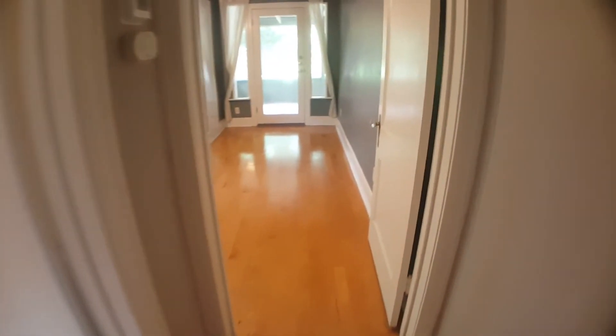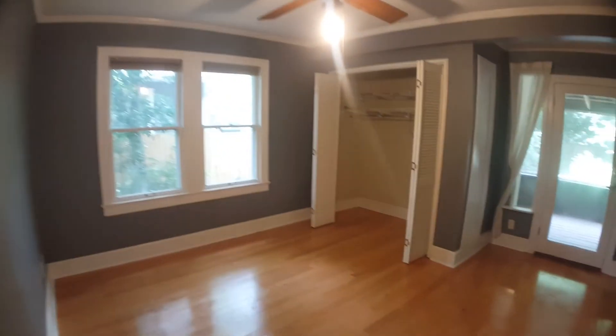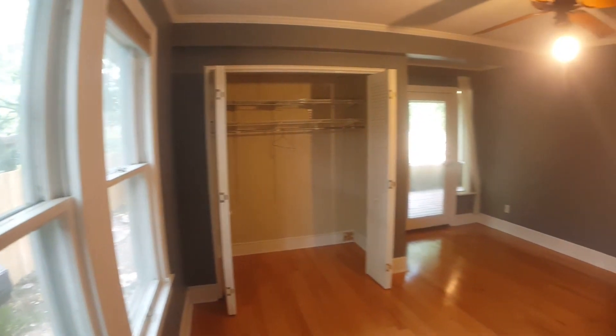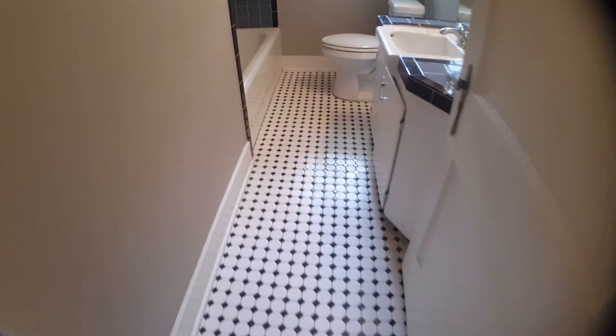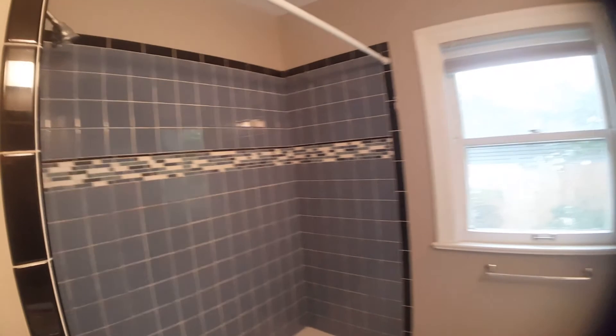Proceeding across the hallway to the master bedroom — same hardwood flooring, a nice window, a really good-sized closet, as well as back door access to the covered back porch. Back down the hallway to the bathroom, which has tile flooring, a nice window, and a tub-shower combo.